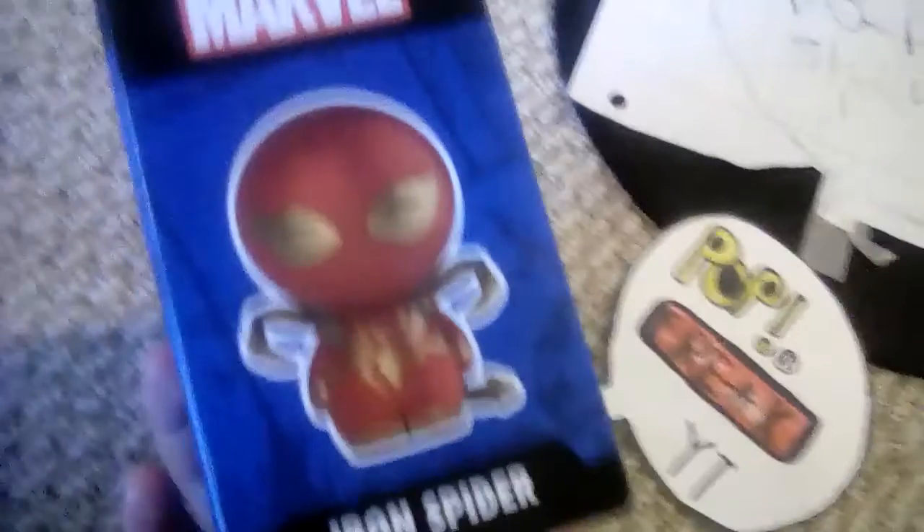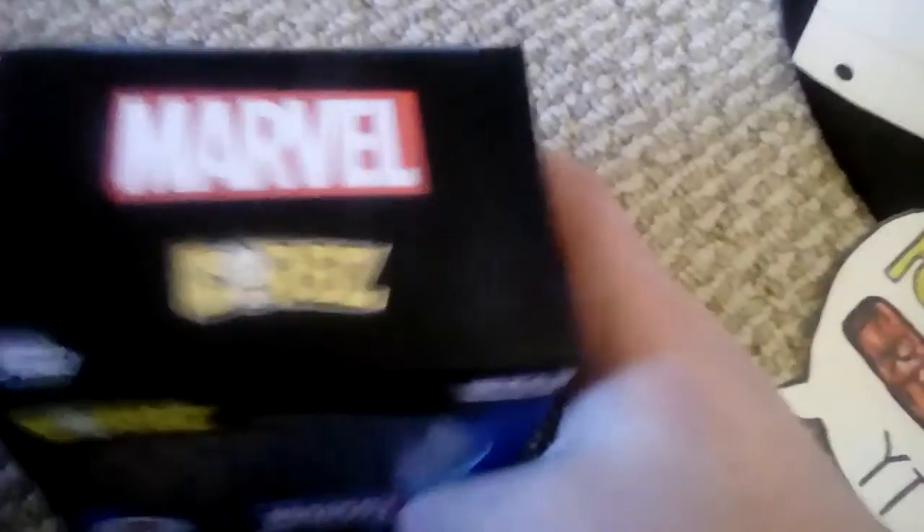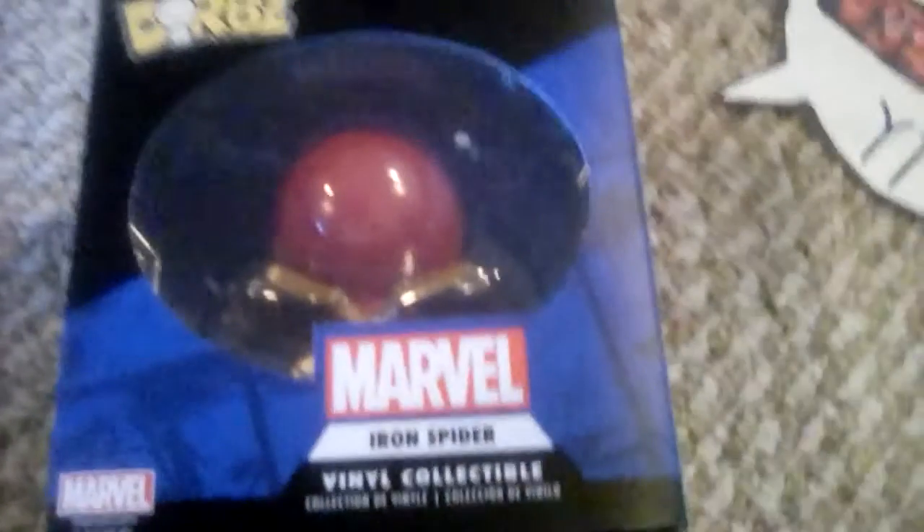At my number three spot I have Iron Spider — another Walgreens exclusive. Two in a row! He's one you can still get. They feel like stickers too. Here's the full body, the top, the back — Iron Spider. He's a good pop. Not worth that much, but still a good pop.